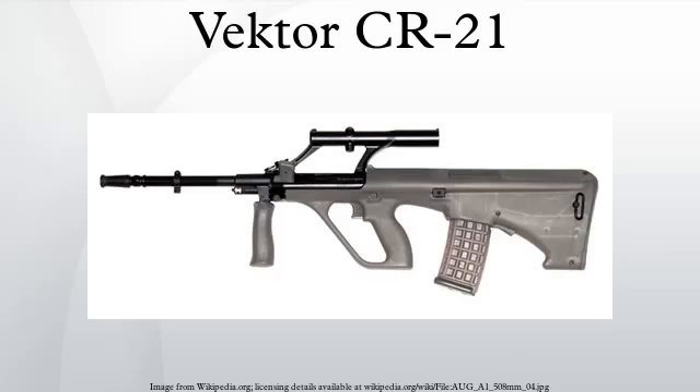First unveiled in 1997, the rifle uses the bullpup layout. This enables the rifle to be as short as a typical carbine, while still retaining the muzzle velocity of longer assault rifles. However, this makes the CR21 only capable of being fired from the right hand.